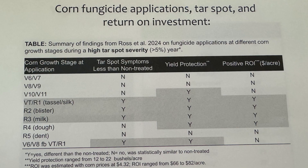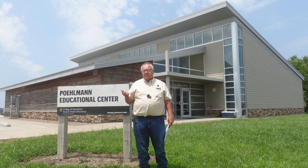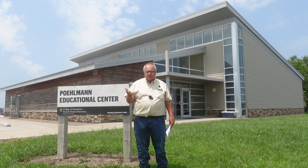What they found is that the return on investment of applying a fungicide is very positive. You need to recover about forty dollars per acre, or about ten bushels per acre of corn yield, to offset the cost of application and the fungicide — and that pays off about 80% of the time, so that's really good news.